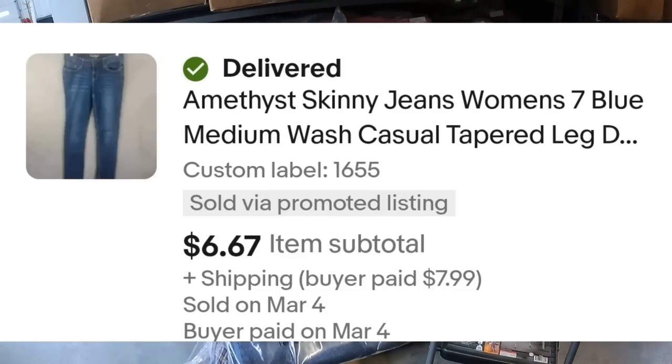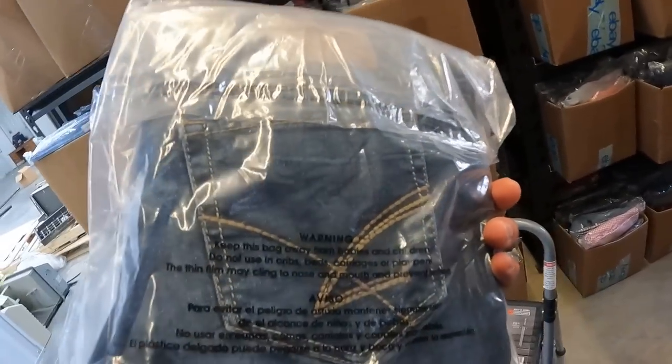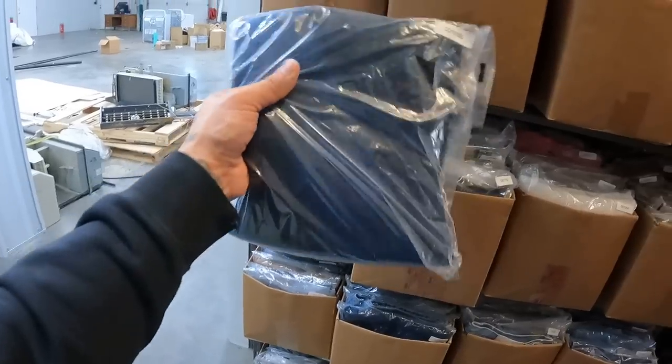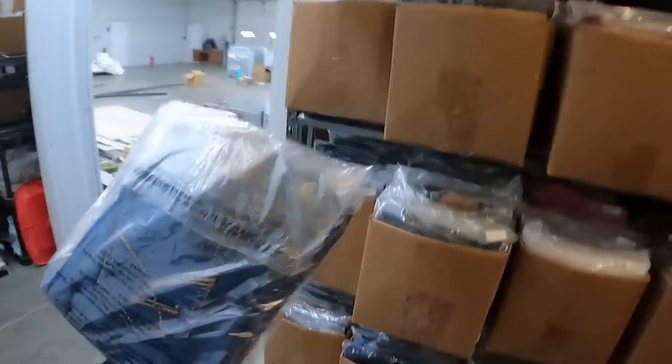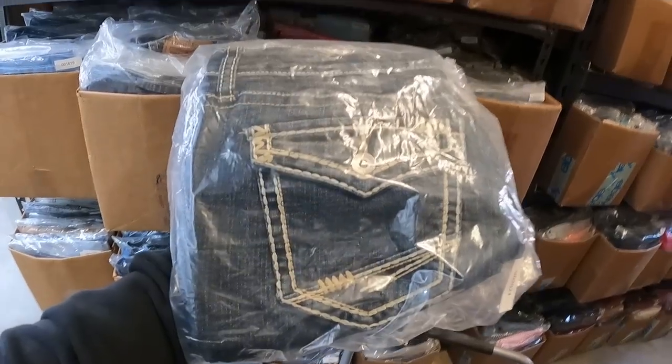These Amethyst jeans were on sale 50% off and also had the 25% off coupon applied — they sold for $6.67. Amethyst is not a brand I would continue to pick up. Based on the brand knowledge I have now versus when I first started selling clothing, it's a really slow seller with a very low sales price, so it just doesn't make sense to keep picking it up.